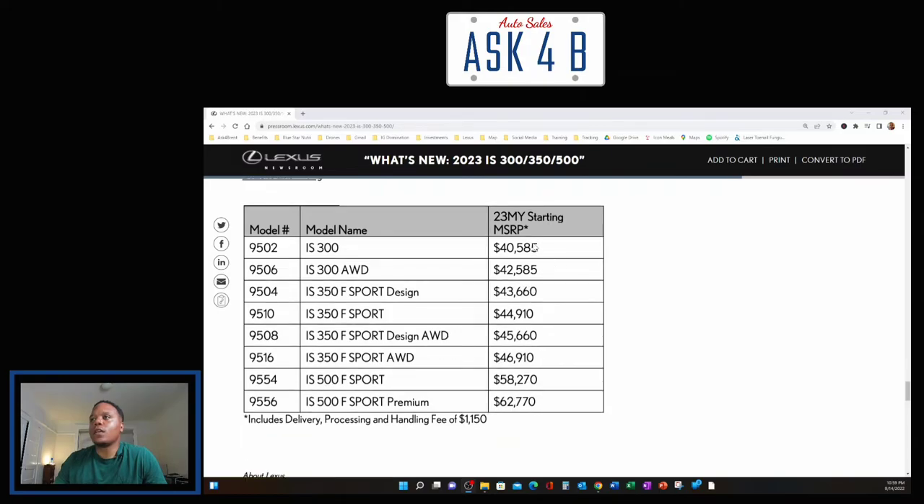MSRPs range from $40,585 all the way up to $62,770, including a delivery, processing, and handling fee of $1,150.